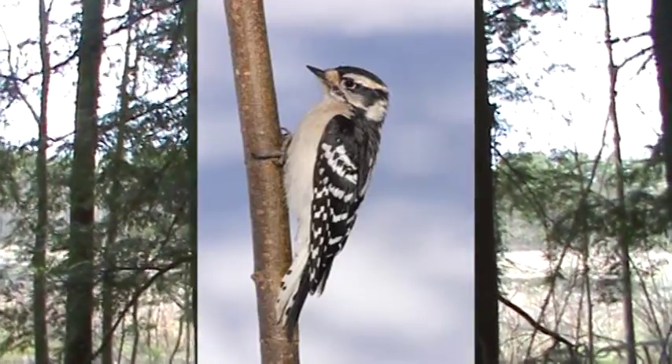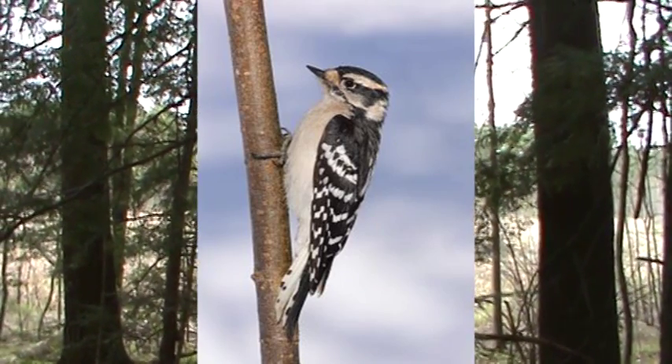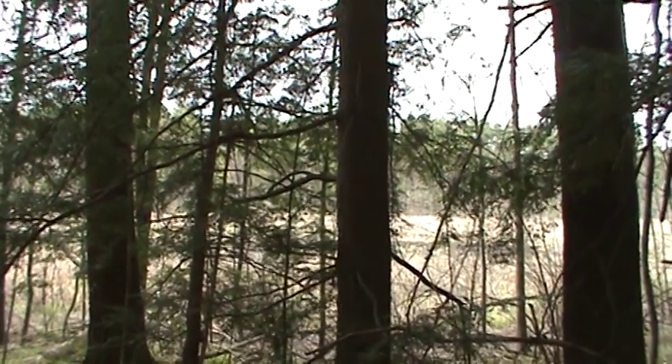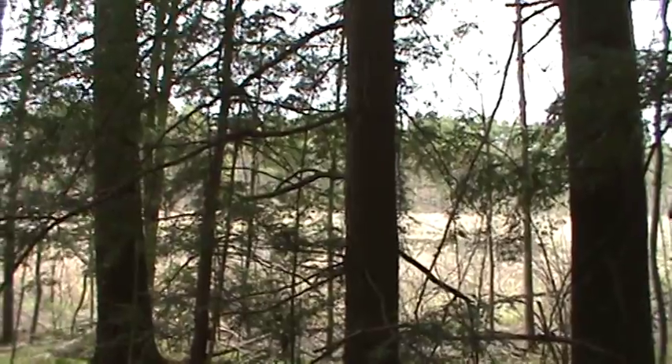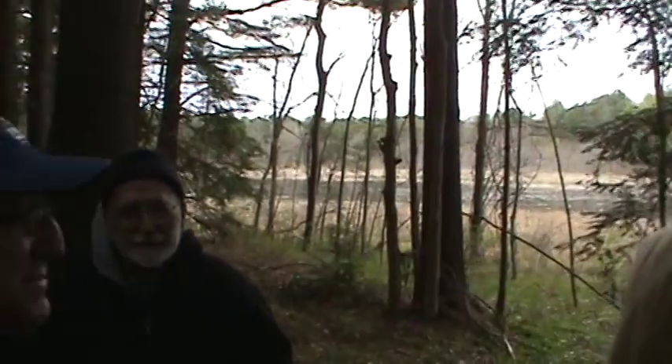Woodpeckers don't have much in the way of song — they have some calls, typically a trill of some variety. But they attract mates by finding a good branch that's old and dry and makes a big noise and tapping on it. There are some people who can tell you what kind of woodpecker it is based on the drumming. I can't — with the exception of sapsuckers, which have a very distinctive syncopated pattern. But they're out there looking for mates just like all the other birds.